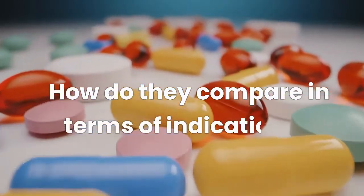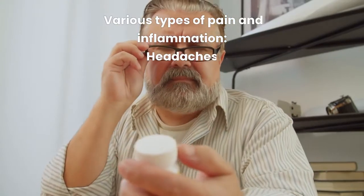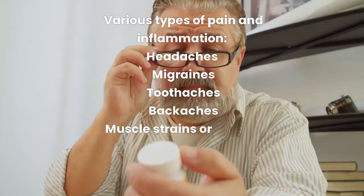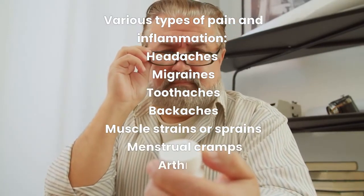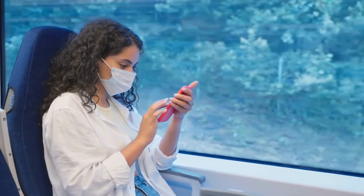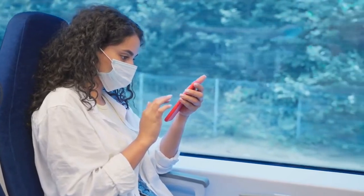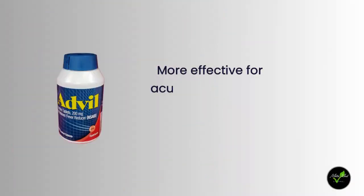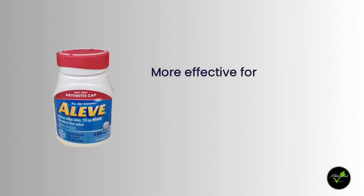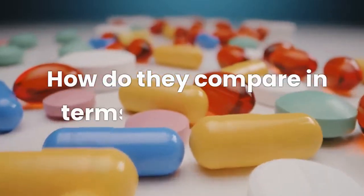How do they compare in terms of indications? Both Advil and Aleve can be used for various types of pain and inflammation, such as headaches, migraines, toothaches, backaches, muscle strains or sprains, menstrual cramps, arthritis, and gout. However, some conditions may respond better to one than the other. According to Medical News Today, Advil may be more effective for acute pain such as dental pain or menstrual cramps, while Aleve may be more effective for chronic conditions such as arthritis or gout.